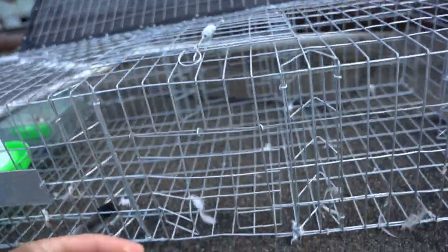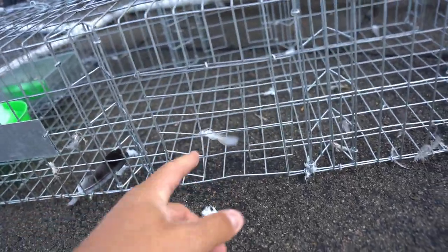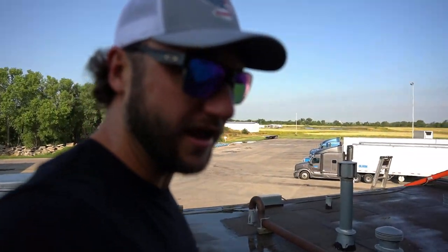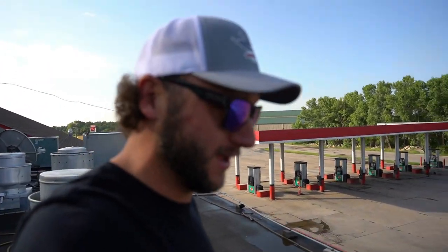Looks like the only thing it did was bent up my door a little bit — we should be able to bend that back, no problem. That's the only damage I see. For that trap to go every bit of 10 feet — wow. I wish I would have had a camera up here. But yeah, we must have had a predator bird in there. Drop a comment below — am I right? We got her all set back up, back in her spot.